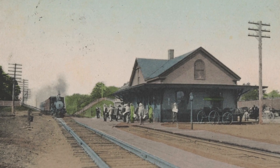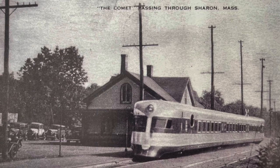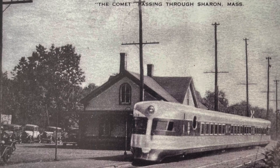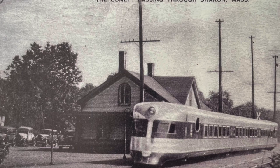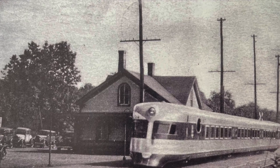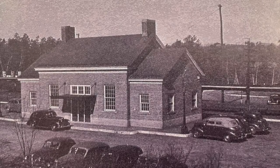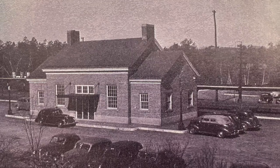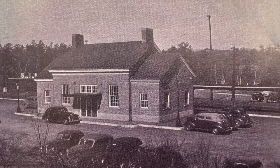Here are a few postcards of our train station. The second postcard shows the Comet — a silver streamlined high-speed train with plush orange cushion seats. It began operating between Boston and Providence on the main line of the New York, New Haven and Hartford Railroad in the mid-1930s and continued through the 1940s. The train is shown at the old Sharon station on the southbound side of the tracks. The present-day Sharon Railroad station was built of red brick and opened around 1936, when a new overpass was also built. This station was often referred to as the most attractive railroad station on the main line.